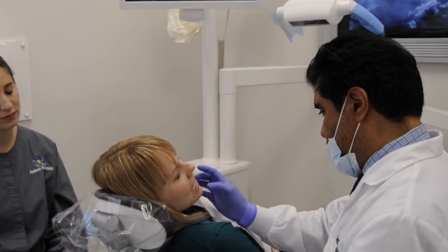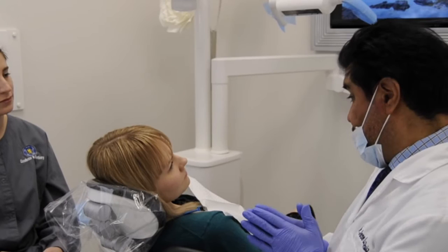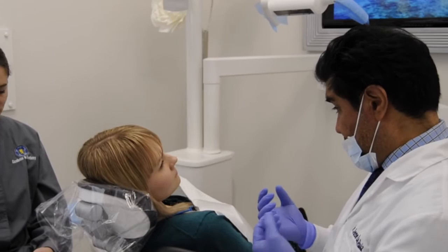The second sign of occlusal disease is tooth sensitivity. You can close for a second. On your examination form you mentioned that you have sensitivity sometimes. Some research has pointed to the fact that sensitivity is one of the signs and symptoms of occlusal disease.